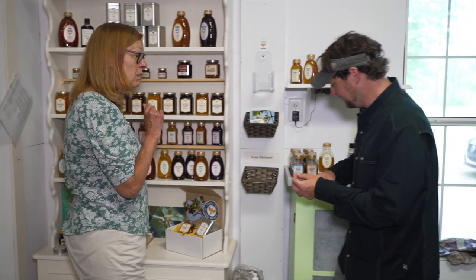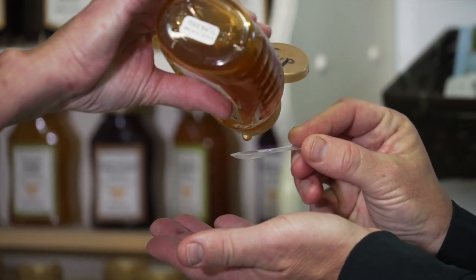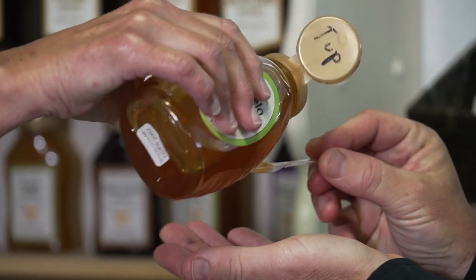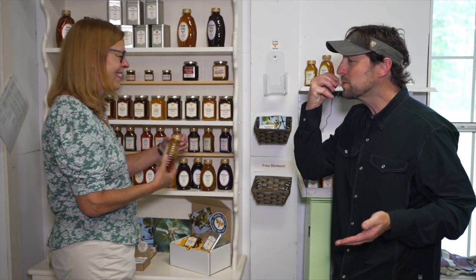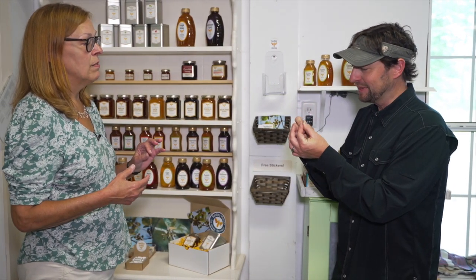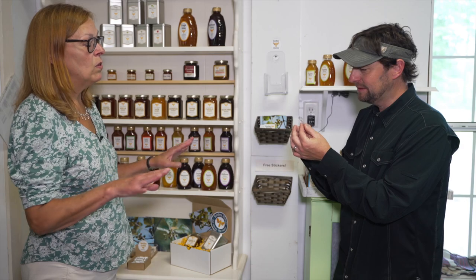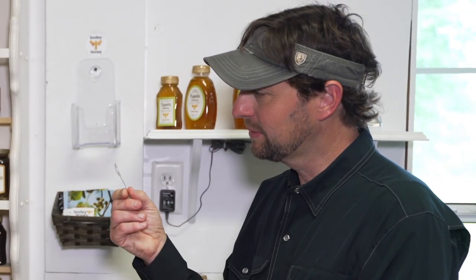Shall we start with the Tupelo? Oh, that's so good. Isn't that wonderful? It's so sweet — very floral, there's no bite to it. It really is perfect honey, and there's nothing quite like the Tupelo.